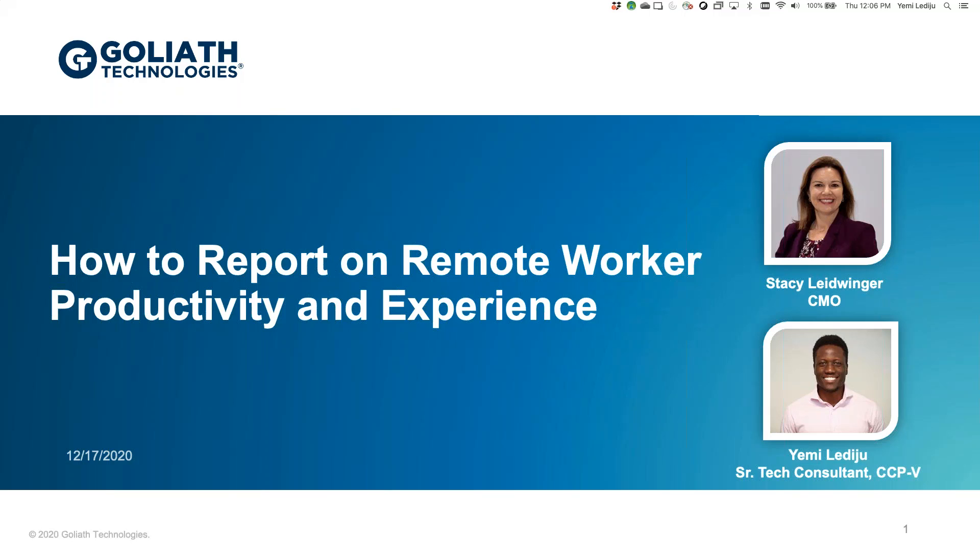Thank you, Colin. And thank you to everyone that has joined our webinar today. As Colin mentioned, we're going to be discussing how to report and measure remote worker productivity and their overall experience working on Citrix or VMware Horizon. With me we have Yemi Ladyju, our senior technical consultant, who will walk through some of the reports and show you how easy it is to generate them, and give you a glimpse into our software that can help you troubleshoot when issues arise. My name is Stacey Leibinger, and I'm with the marketing team.